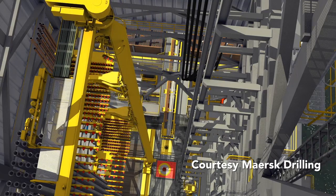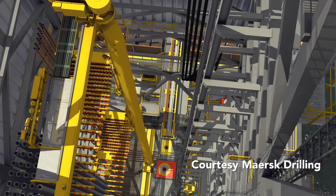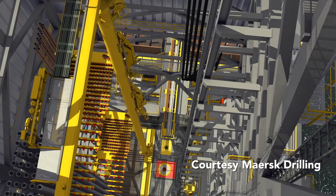In addition to triples, stands of two or even four lengths of pipe can be built. These are called doubles and fourbles, respectively, and are less frequently used than triples. Some rigs use only single lengths of pipe.